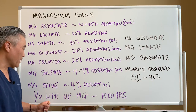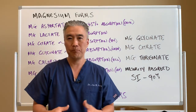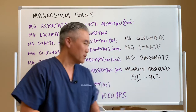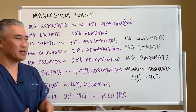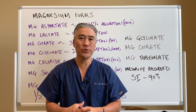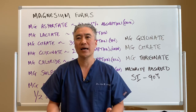The half-life of magnesium is about 1,000 hours. So you don't necessarily have to take magnesium every day — you can dose two or three days a week. But what's important is how we use it in clinical practice.